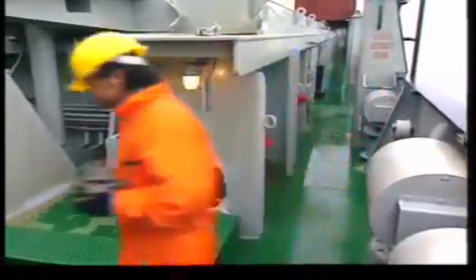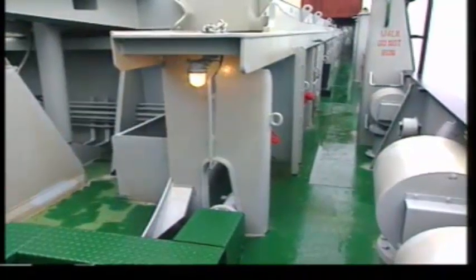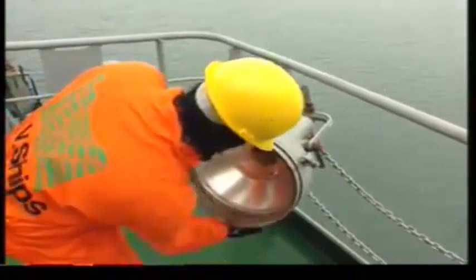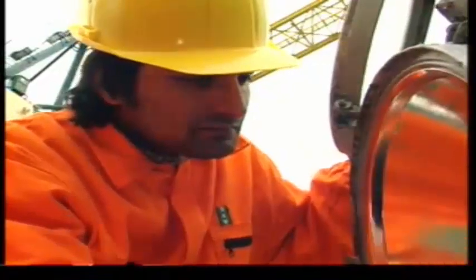I didn't want to go all the way down to the control room to isolate the power. I just wanted to finish the job quickly and get ashore. So it wasn't loose cargo, it wasn't acid or anything like that. It was simply a bad move I made.